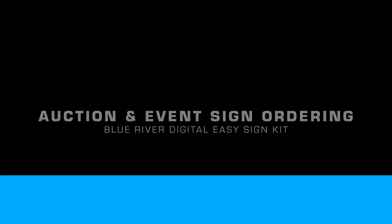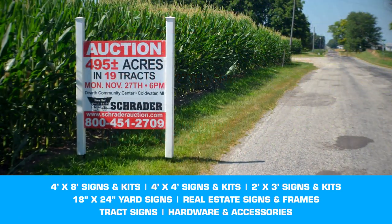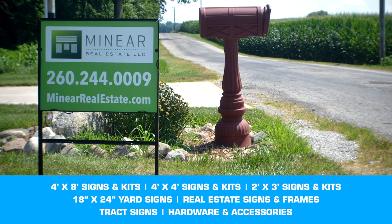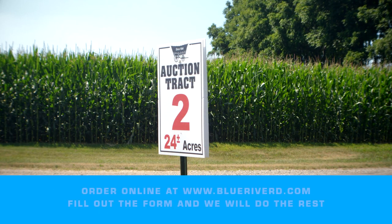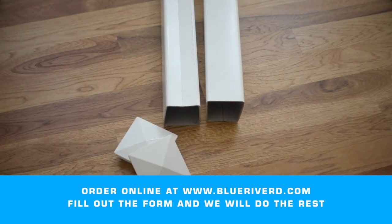Blue River Digital is now offering online sign ordering. BRD offers 4x8, 4x4, and 2x3 event signs, yard signs, real estate signs, and frames. We also offer track signs plus all the hardware such as posts, vinyl post covers, and H-stakes.